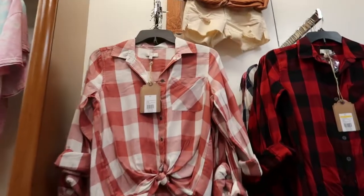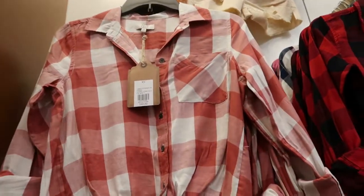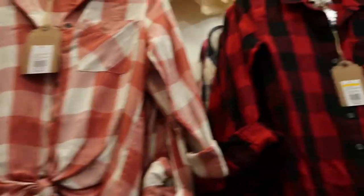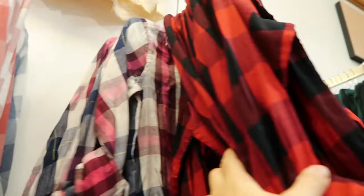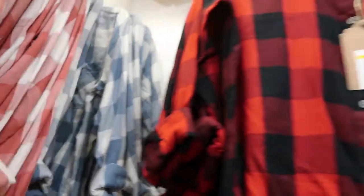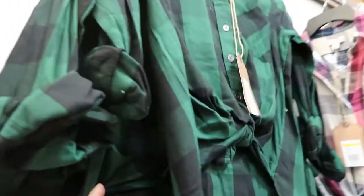These flannels are also $65, 40% off. They have this red and white plaid, a red and black buffalo, a pink and blue, a gray blue and cream, and then a green and black.